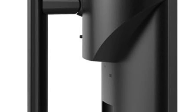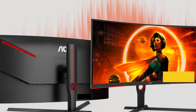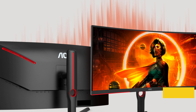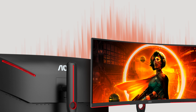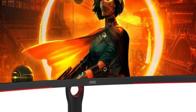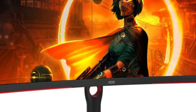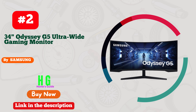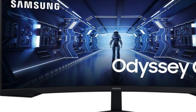Freesync Premium technology eliminates tearing and stuttering, providing fluid visuals, while the height-adjustable stand offers ergonomic comfort during extended gaming sessions. Backed by a reassuring three-year zero bright dot warranty, the AOC CU34G3S is not just a monitor — it's a gateway to unparalleled gaming immersion and performance.